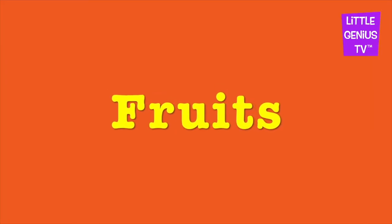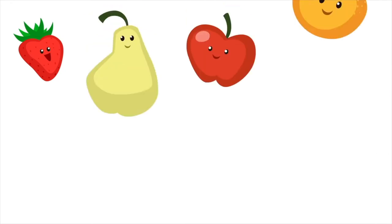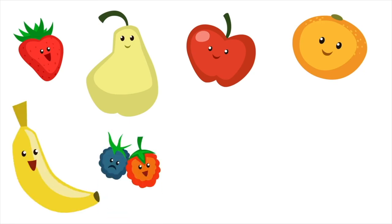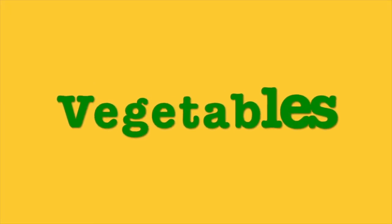Fruits: Strawberry, Pear, Apple, Orange, Banana, Berries, Pineapple, Watermelon.